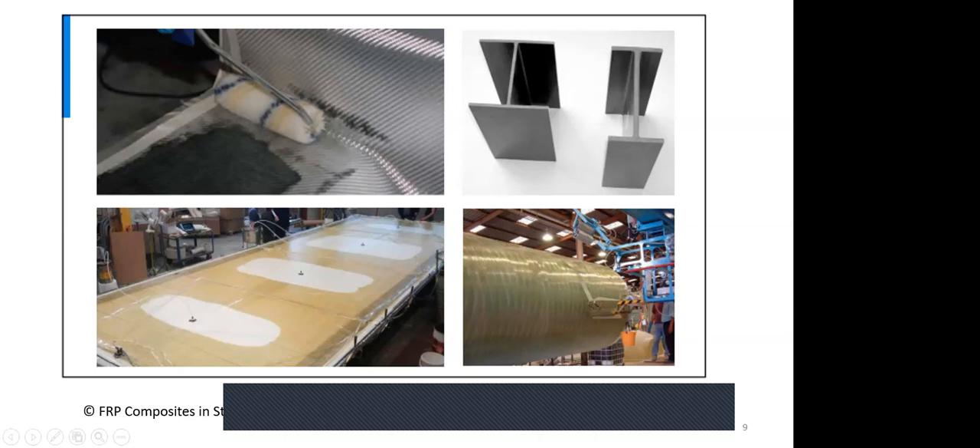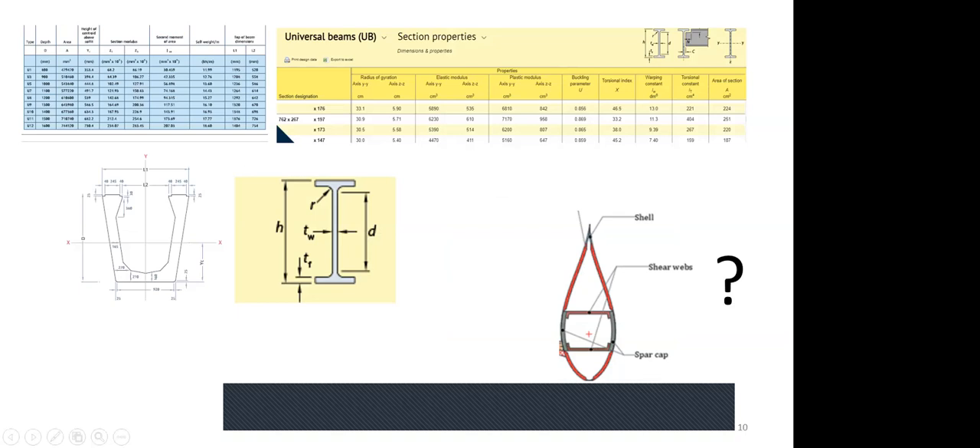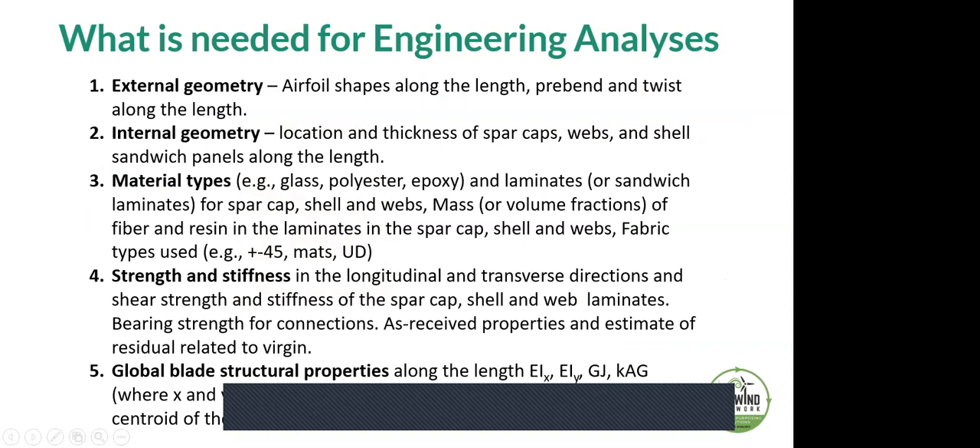The fundamental problem for structural engineers is that unlike standard steel sections with known section properties (Z, I, J, etc.) or prestressed beams, turbine blades come with essentially no available documentation from manufacturers. This requires a process of reverse engineering that is complex and time-consuming — exactly what MTU has been doing over the past year: determining what the blades are made of, the external and internal geometry, and carrying out various tests.